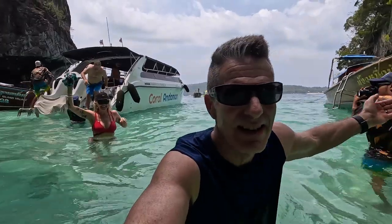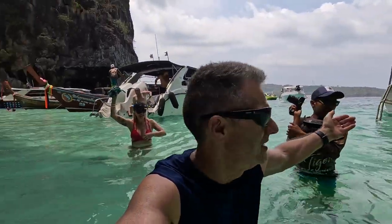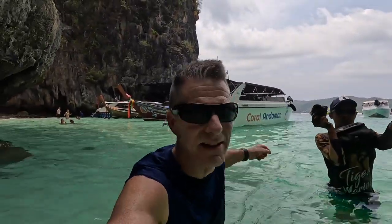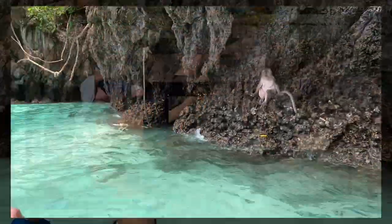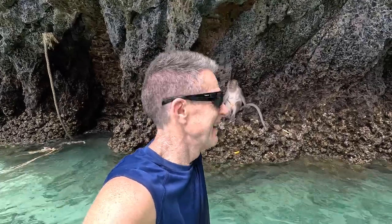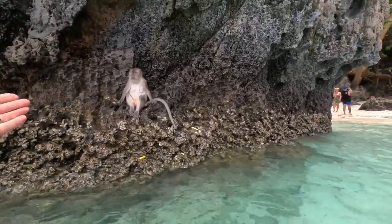This is where I am right here. I just got off the boat. Can you see the babies? There he is right there. Monkey Beach.